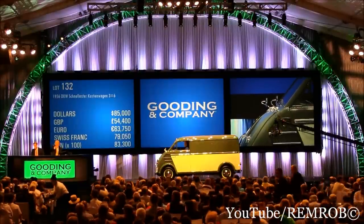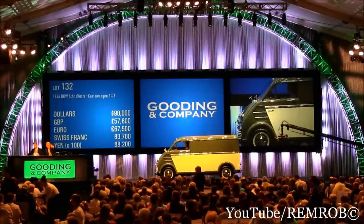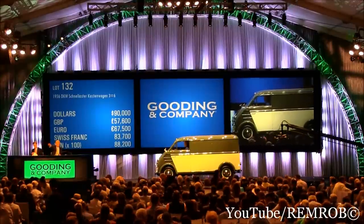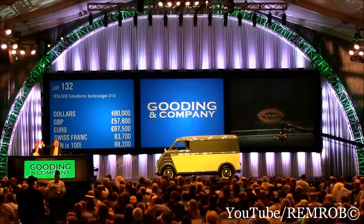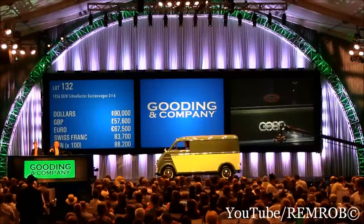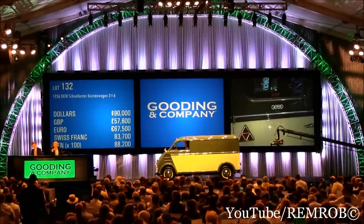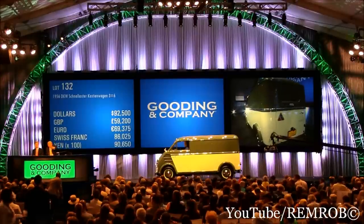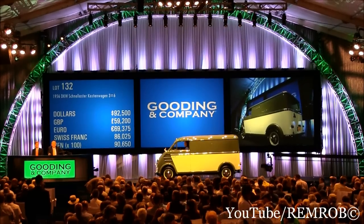Half price, I would say. $85,000. At $85,000. $90,000. $95,000 now sir. Are you sure sir? $90,000 if it's against you. I have you Brent at $90,000. $95,000 — do you want to go for it? $90,000 here, no. I am going to sell, ladies and gentlemen. $92,500. $95,000 for your life, Brent? No. Thank you for your bid sir. $92,500 — it might be coming to you.